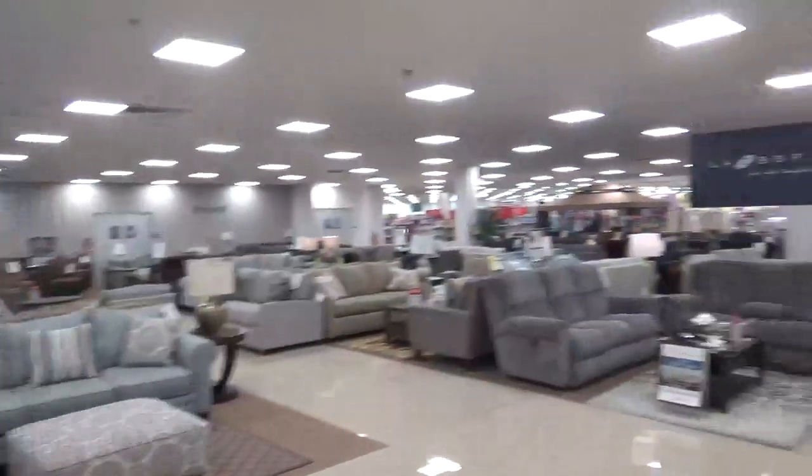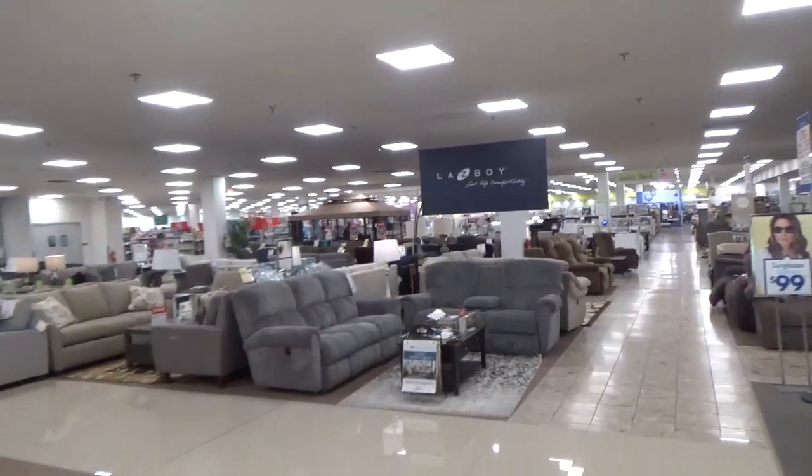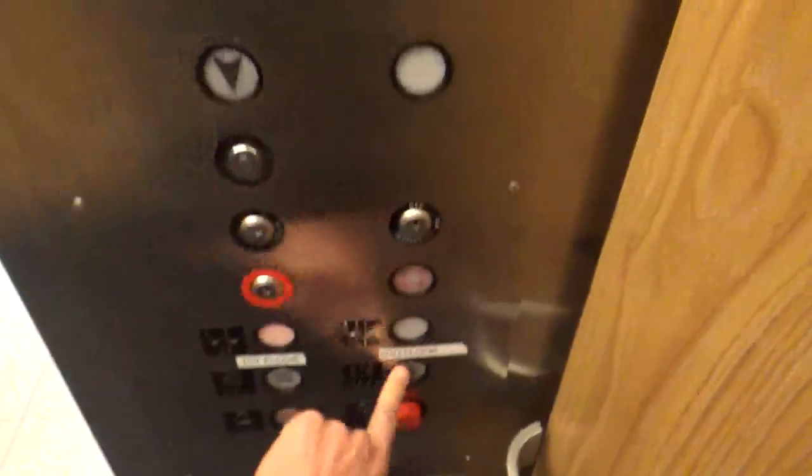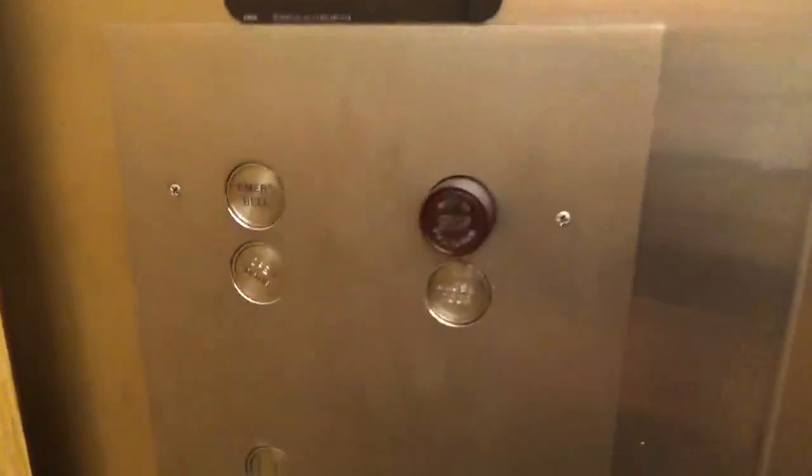This is the elevator here at Boscov's in the Granite Run Promenade, which was the former Granite Run Mall here in Media, Pennsylvania. It's a very nice looking furniture department now. The store has been renovated pretty recently, but luckily the elevator survived modernization.